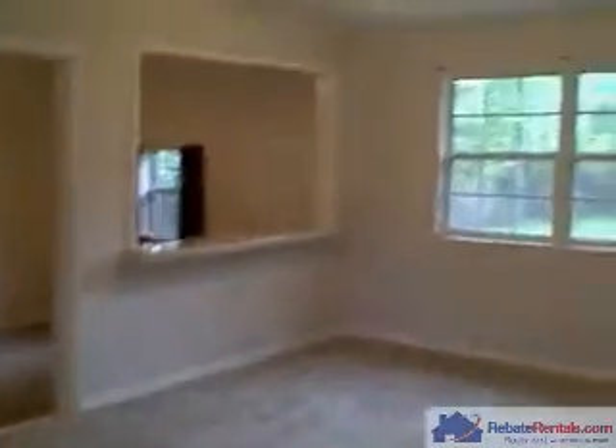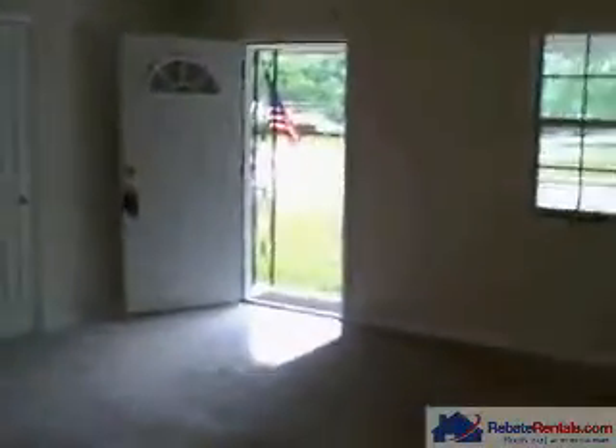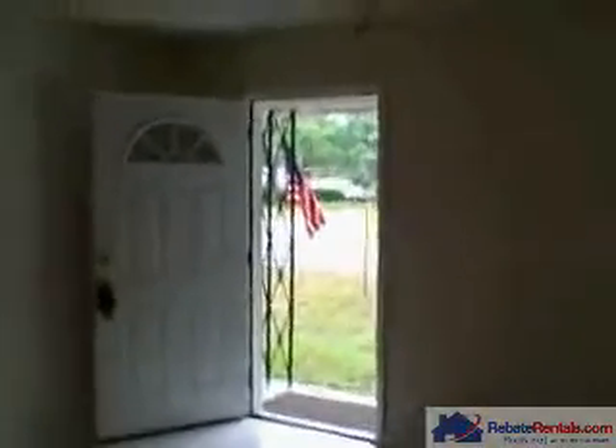This is a three-bedroom, two-bath home with the playroom or office. All appliances are included, and washer/dryer hookups are out in the garage. The backyard is wonderful and completely fenced in. Thank you so much — call today to take your tour of this home. RebateRentals.com Realty, 904-281-2100.